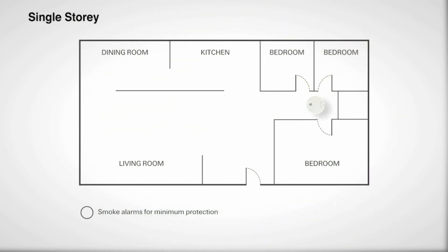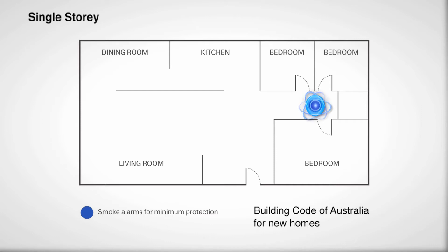As a good starting point to determine how many smoke alarms you need and the best locations, the Building Code of Australia advises that for new, single storey homes, smoke alarms must be installed between the bedrooms and the rest of the house, or in a hallway where the bedrooms are situated.